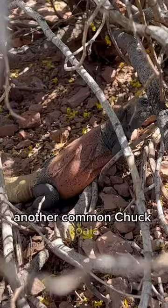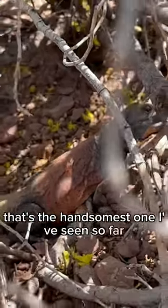Another common chuckwalla. That's the handsomest one I've seen so far. Don't tell Chuck.